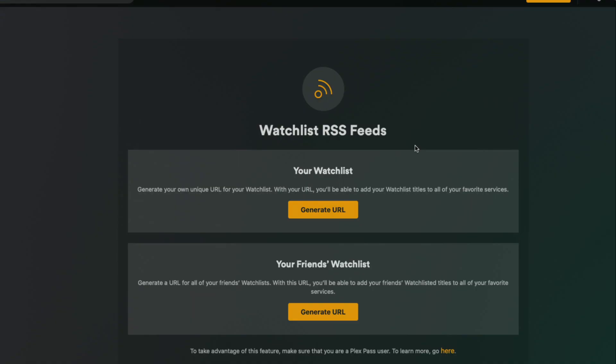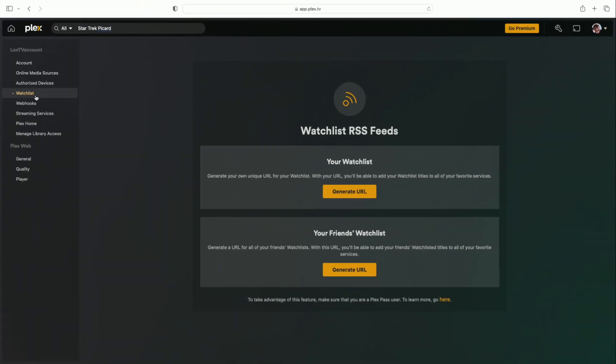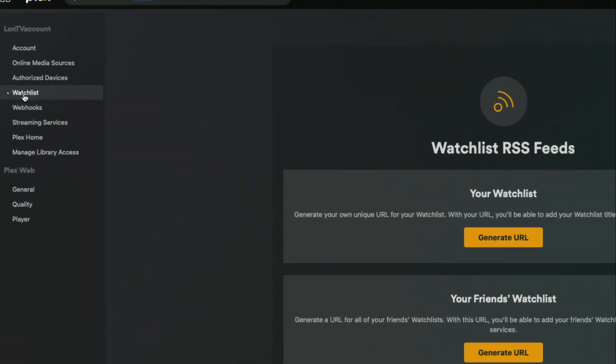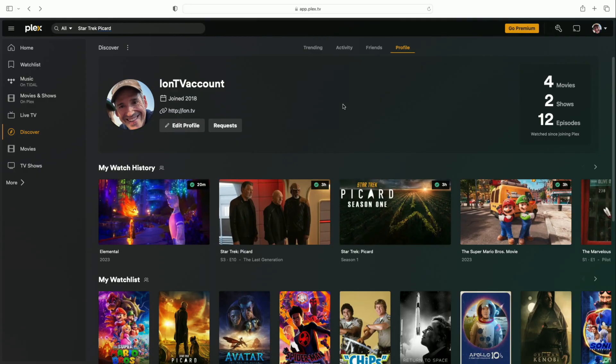You can also set up automations using RSS. You can generate RSS feeds for not only your own watch list but also your friends' watch lists, letting you roll your own solution. You'll find this option in your account settings under the watch list section, where you can generate those RSS feeds and integrate them into whatever automations you want.